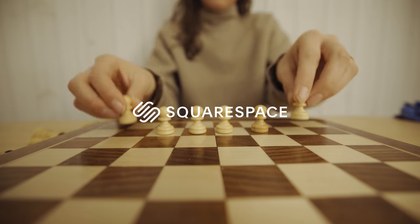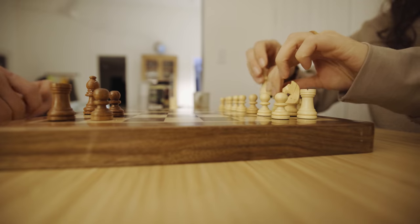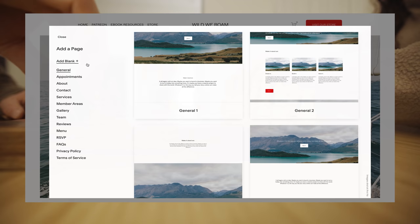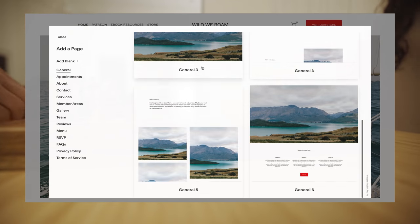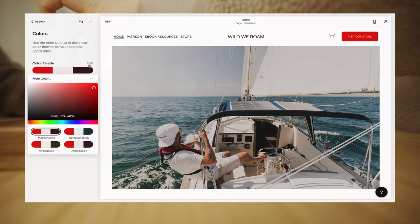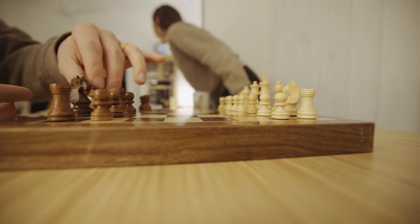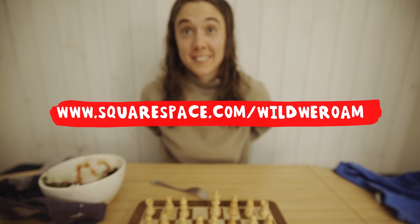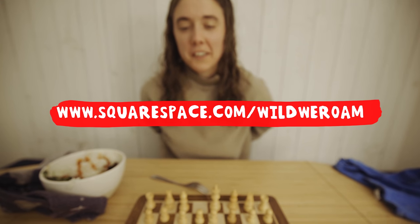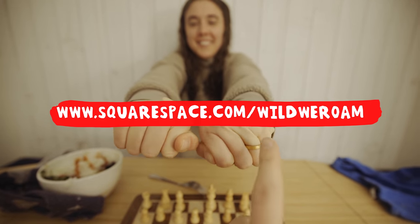A big thank you to Squarespace for sponsoring this video. My favorite part of our website is our online store, and the fact that Squarespace makes it so easy to upload, sell, and organize products — this way we can stay focused on creating, not coding. Next up on the agenda is a new cookbook, which I'm hoping to get into our store this fall, so please leave a comment with your suggestions or recommendations for any vegan recipe you'd like to see. If you want to start your own online store, portfolio, or blog, head to squarespace.com/wildlyroam for a free trial and 10% off your first purchase of a website or domain.